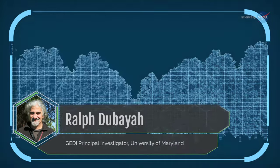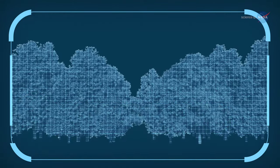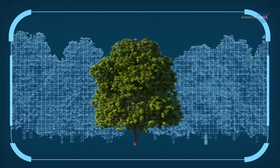Dr. Ralph Dubayah, GEDI Principal Investigator at the University of Maryland, says this instrument will map forests in high resolution and three dimensions, revolutionizing the way researchers monitor them.